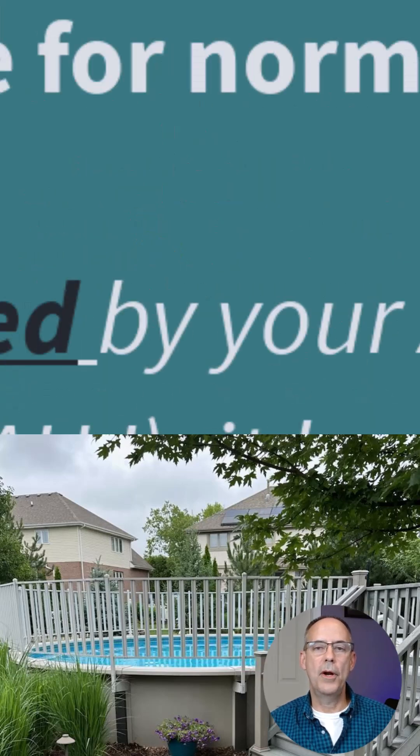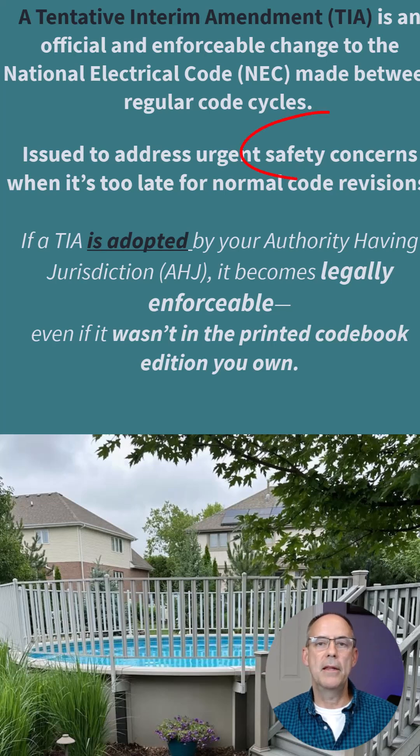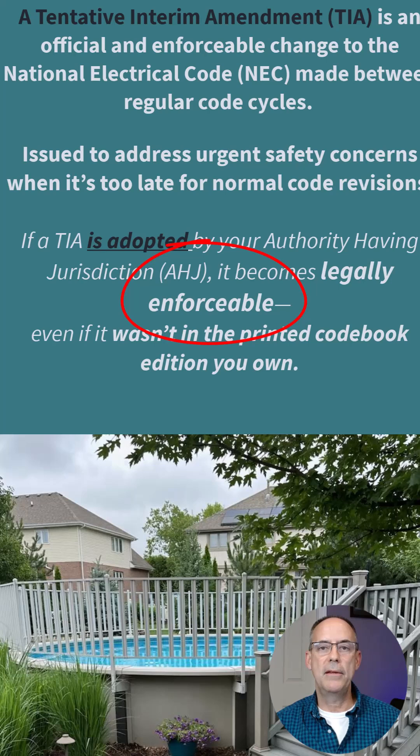If you're not familiar with what a TIA is — a tentative interim amendment — it's an amendment that the code panel comes up with based on safety concerns. If the TIA is adopted by your authority having jurisdiction, by your municipality that you're working in, then it is enforceable and you will have to follow it, even though it may not be printed in the 2023 NEC copy that you have.